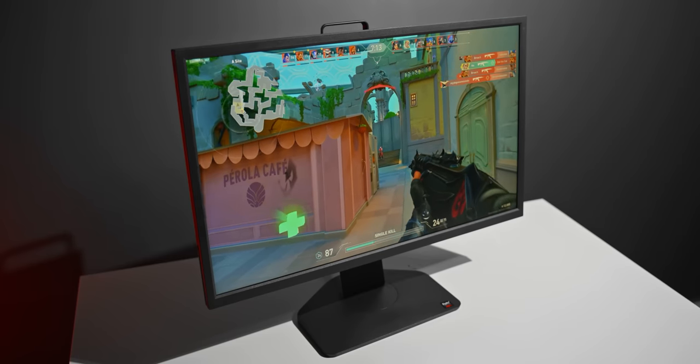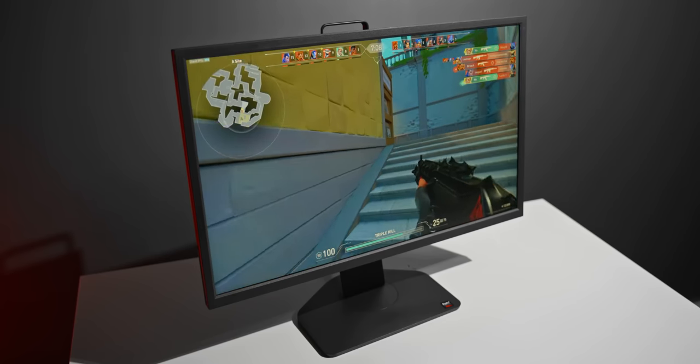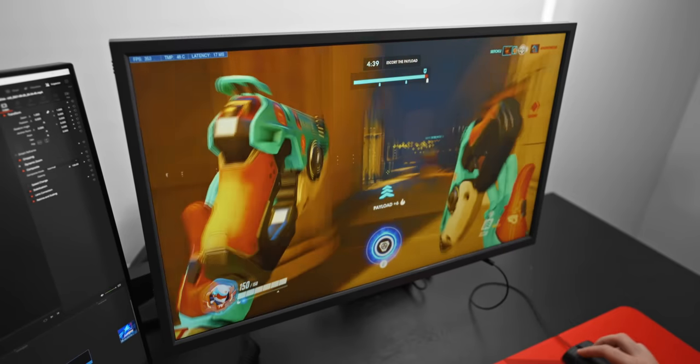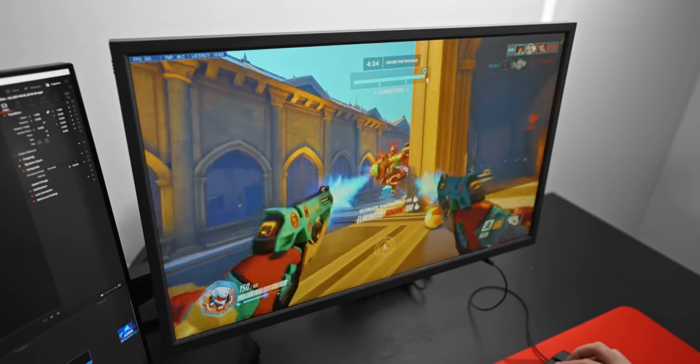There are plenty of games that can be consistently run at 360 frames per second, like Overwatch, Valorant, CSGO, Rainbow Six, and so on. So if you're rendering those frames in the first place, why not have a display that can actually show you them? Sure, the difference is subtle, but for these competitive style games, I'll always take the fastest option.